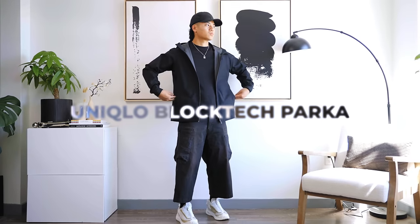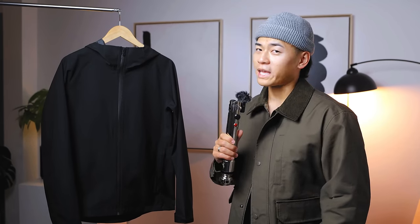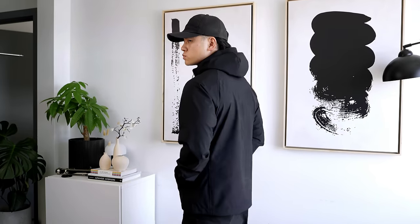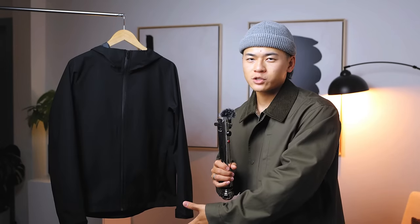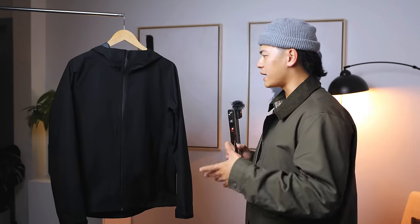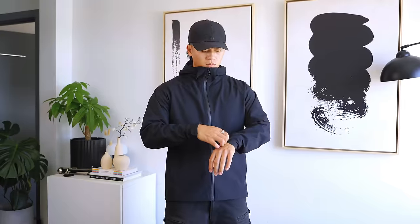Moving on to Uniqlo — this is the Uniqlo Blocktech 3D Parka. I've had a few of these before but somehow lost them when I moved from New York to Las Vegas. This is one of the best bang-for-the-buck pieces if you're starting to build a techwear wardrobe. It's great to keep in your trunk for days when it rains or your girl gets cold. It's only $80, and paired with the 5.11 cargos you've got a nice budget techwear wardrobe started. The Blocktech technology makes it windproof and water repellent; it's light, packable, and has adjustable cuffs.